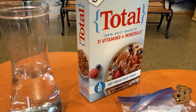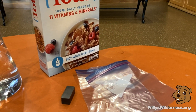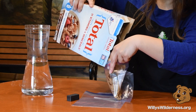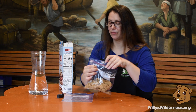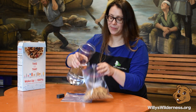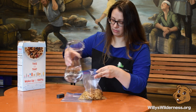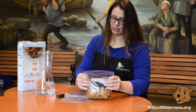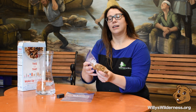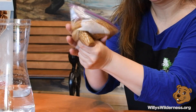The coolest part is we can actually see the iron. You ready? Pour in some of the Total cereal — fill up the bag about half a bowl or so with the Total cereal flakes. And instead of milk, we add water. We're just trying to get it all mushy.